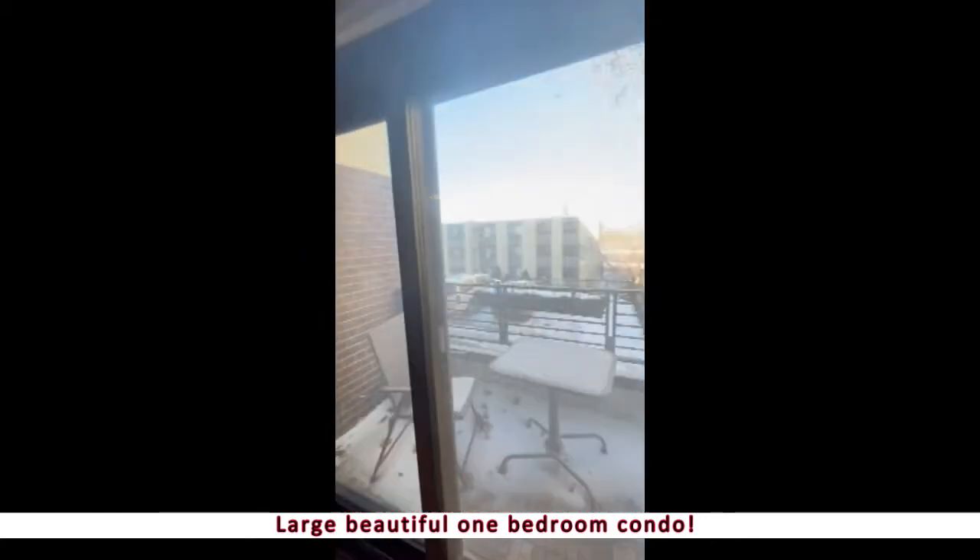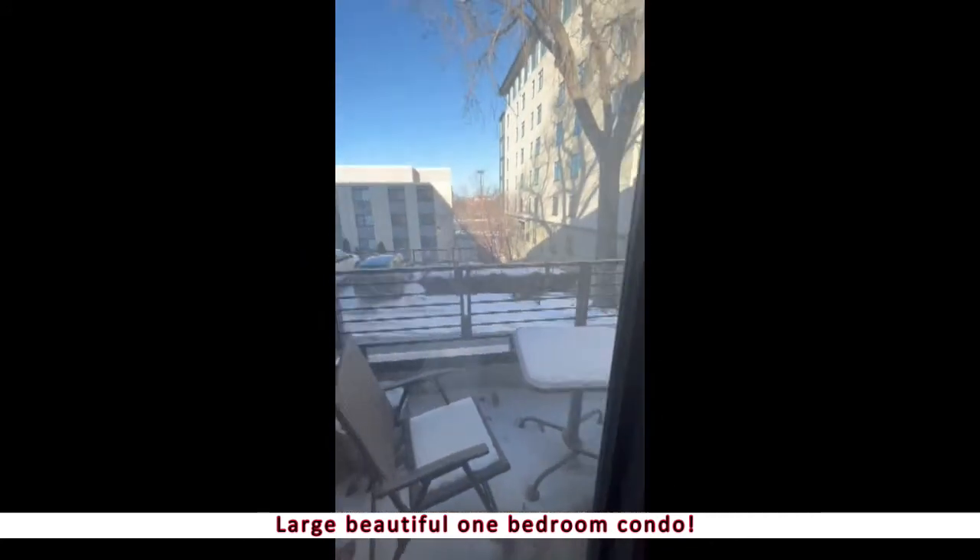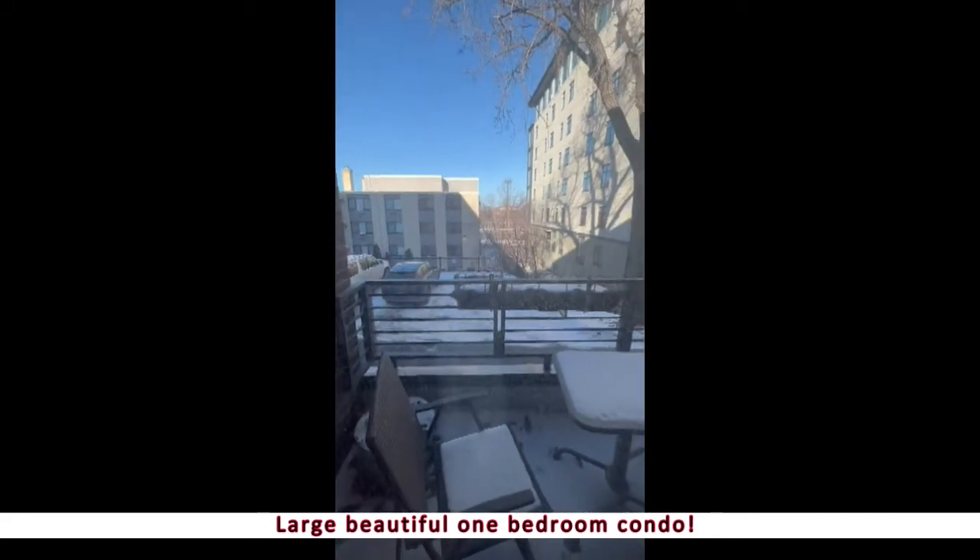Now you have your own little patio here, which is nice. You can actually park just right in front of your patio, so that's really nice.